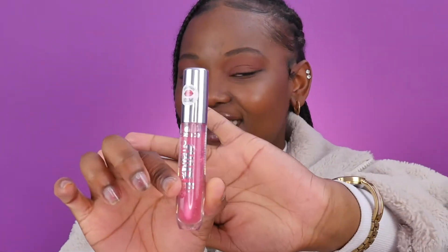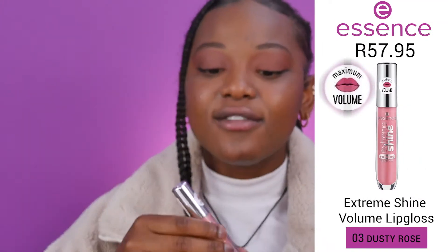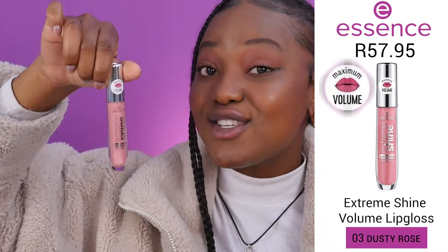That is Summer Punch — hot pink, love it! Unlike other lip glosses, this is very tinted pink and not a shocking pink. Next we have Dusty Rose, a pink shade with silver reflexes in it. I love the way this looks on my skin — I love the shine, the glow, and the silver.